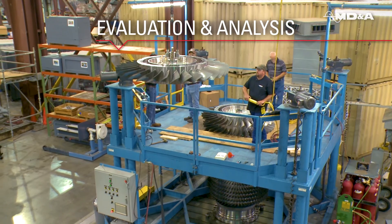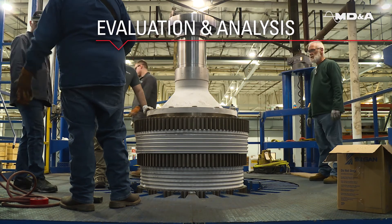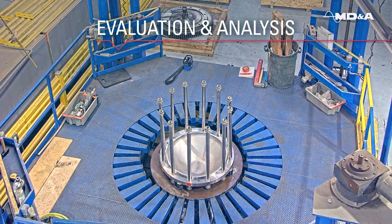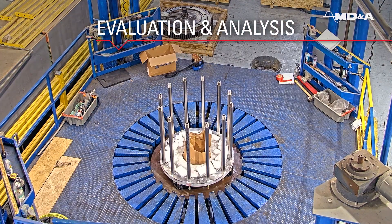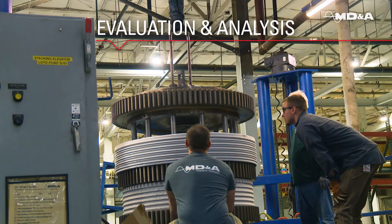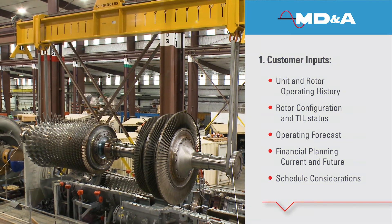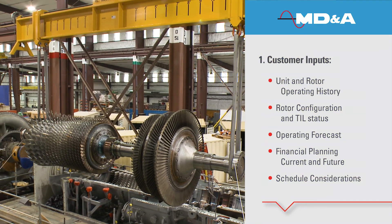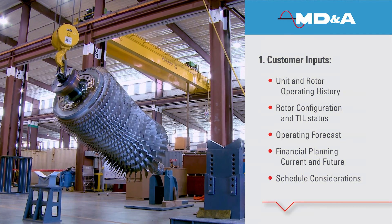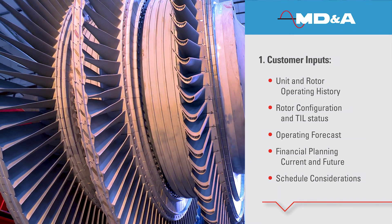MDNA's Gas Turbine Rotor Life Extension Program provides solutions for your aging fleet. Our goal is to meet your operating strategy for remaining life through validation, repair, or replacement of life-limiting components. MDNA will evaluate your specific needs with input from you, including operating history and forecast, to provide the best solution.